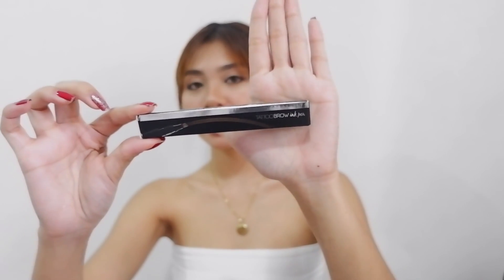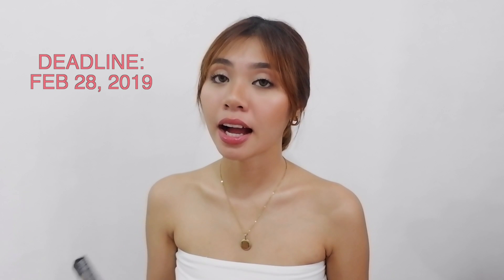Regarding my giveaway, magpapakita ko ng isang product sa aking giveaway para medyo ma-excite naman kayo, mga sis. Kukunin ko lang ang aking mystery box and I will be right back. Bubunot ako ng isa — ready na ba kayo? This one — it's Maybelline New York Tattoo Brow Ink Pen. Kasama yan sa aking giveaway. Hanggang February 28 ang aking entries.